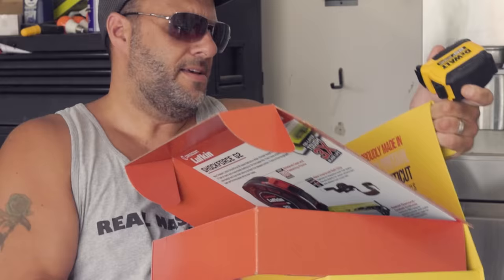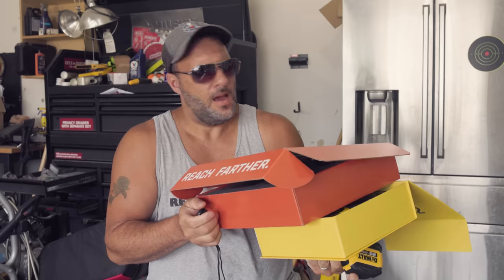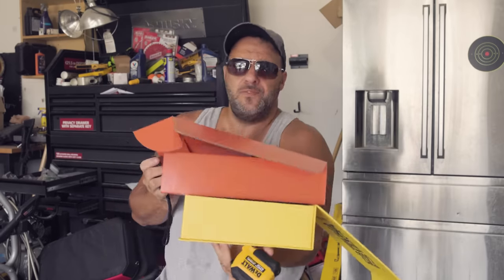It's your lucky day today because I just found you your new favorite tape measure. I got a whole bunch of them right here — maybe one or two that you already use and a few that I guarantee you've never seen before.